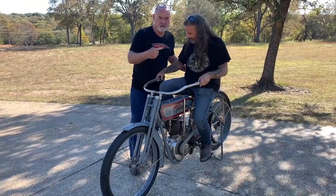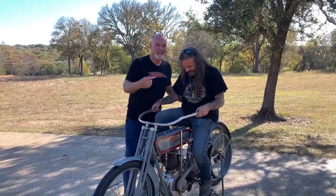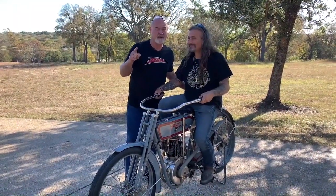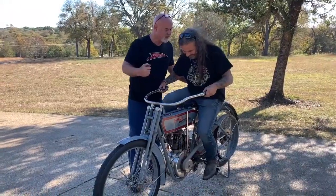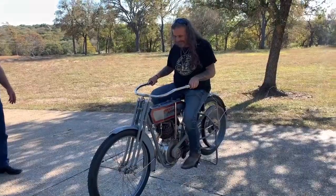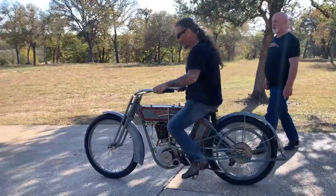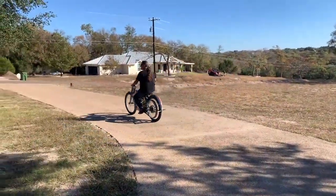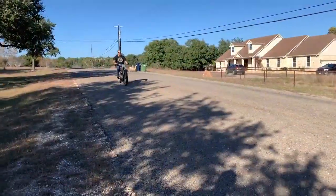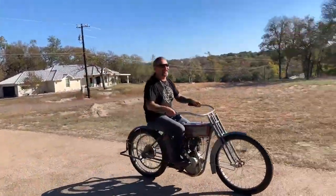Ladies and gentlemen, this is Chris Callan, Cycle Source Media, about to pop his 110-year-old cherry. Cheers. That was so cool!